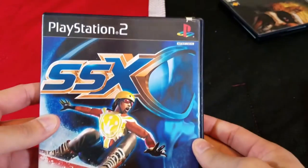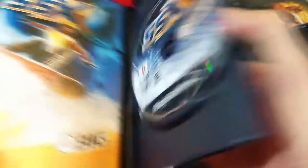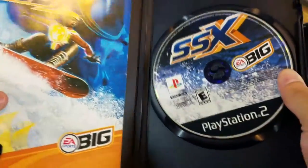The next game is SSX, the original. Awesome little snowboarding game. I'm not the biggest SSX fan but it's a classic game so I couldn't pass it up. All these games are two bucks a piece.